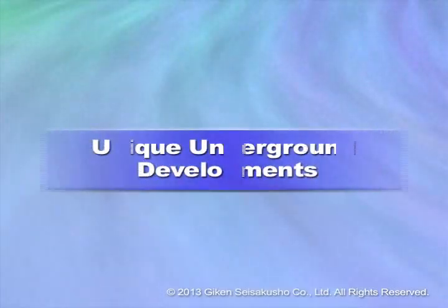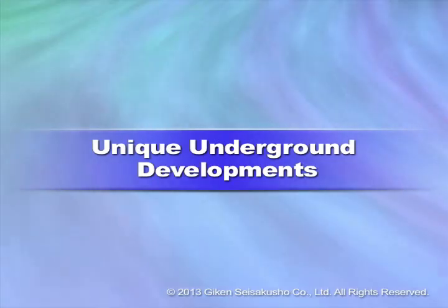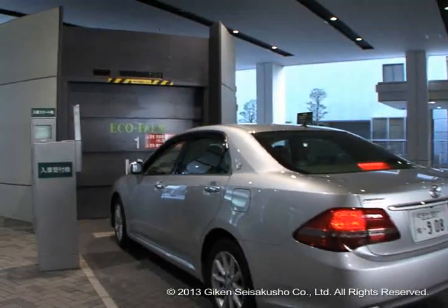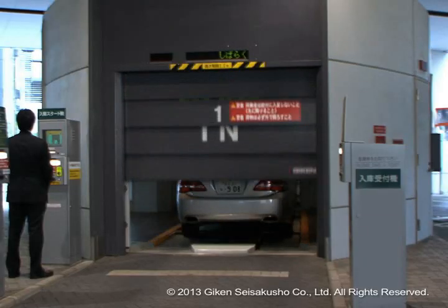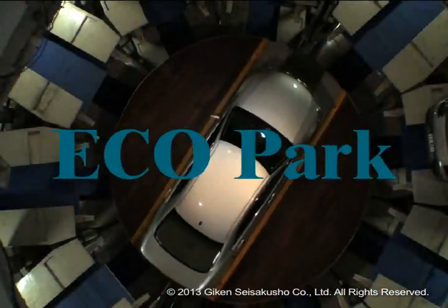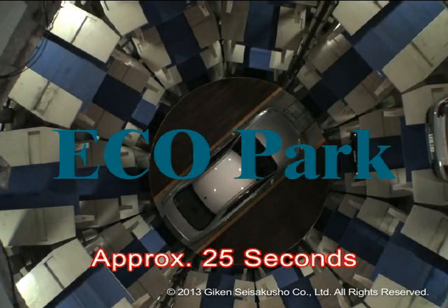Effective utilisation of underground space is not limited to just EcoCycle and there are many different applications. EcoPark is underground parking developed on the same concept as EcoCycle. EcoPark was designed for convenience, getting cars in and out in approximately 25 seconds, and it can also accommodate 50 vehicles.